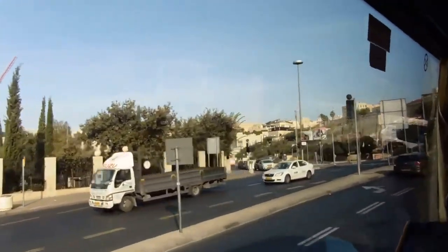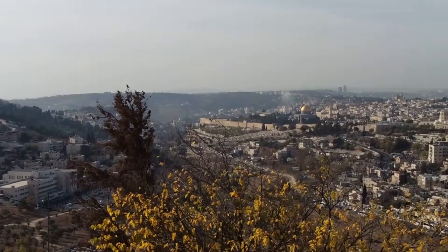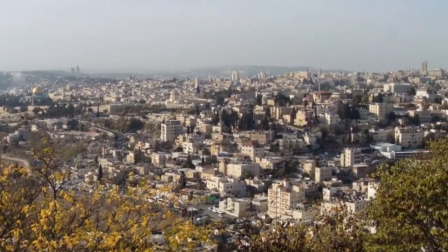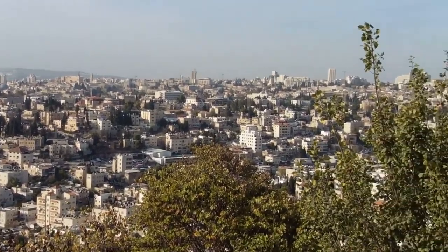This is day one. We are currently on the way to Mount Zion, which is right here now. We are standing right on Mount Zion and overlooking the city of Jerusalem — the beautiful, beautiful city.